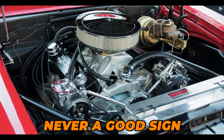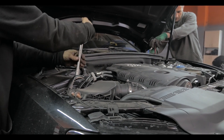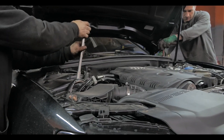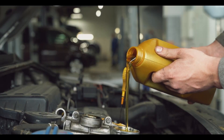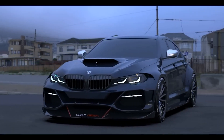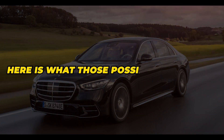An engine visibly burning oil is never a good sign, as it almost always results in an astronomic repair bill. But before we jump the gun, it's worth noting that in some cases the problem can be fixed for as little as 10 bucks. On the other hand, some oil consumption and burning is normal in most modern cars, and it can be ridiculously high. But for now, here is what those possible causes are.